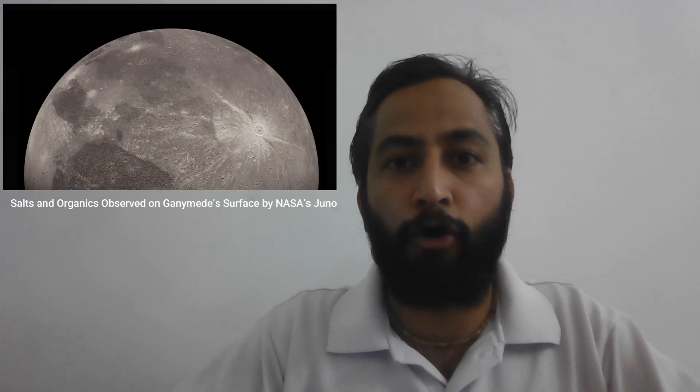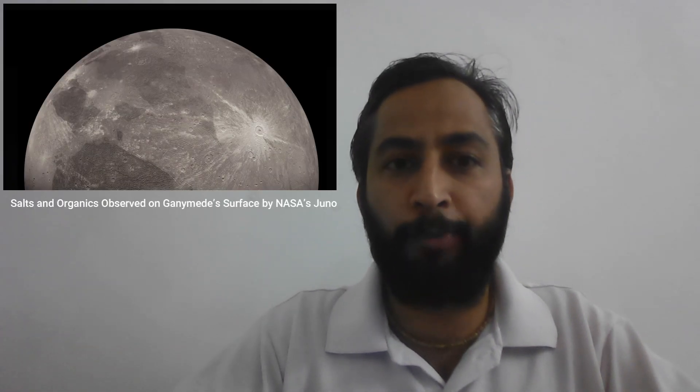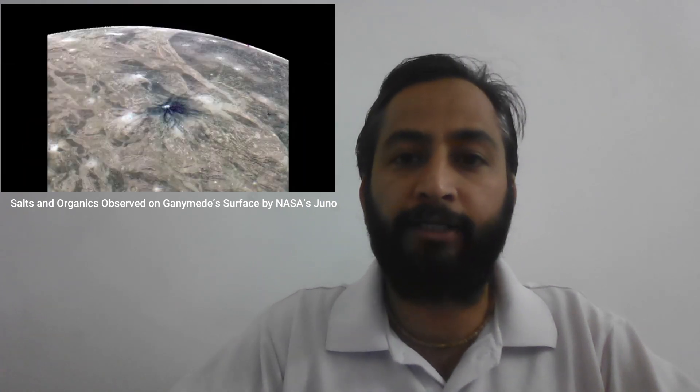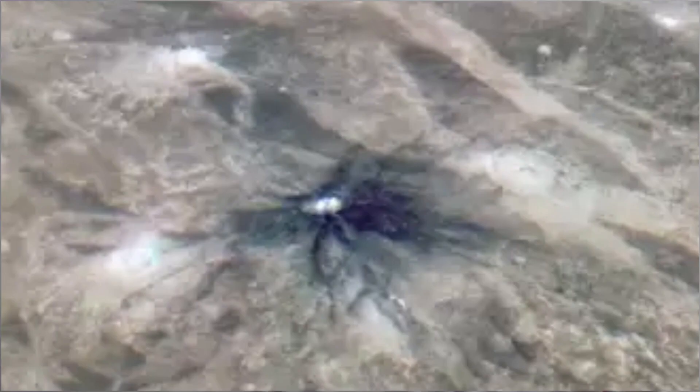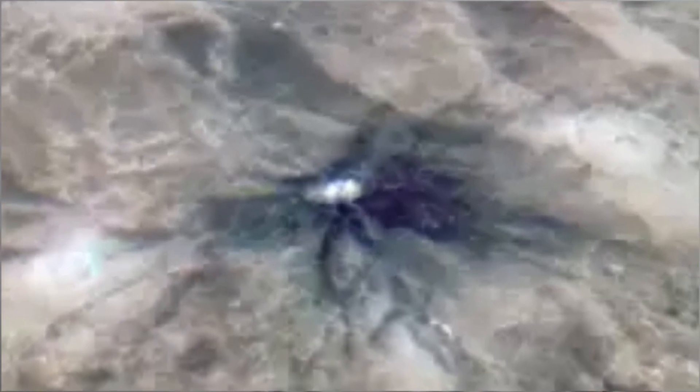Hello Friends. Salts and organics observed on Jupiter's moon Ganymede's surface by NASA's Juno spacecraft. Data collected by NASA's Juno mission indicate a brine patch may be bubbling to the surface on Jupiter's largest moon. NASA's Juno mission has observed mineral salts and organic compounds on the surface of Ganymede. Data for this discovery was collected by the Jovian Infrared Auroral Mapper Spectrometer, JIRAM, aboard the spacecraft during a close flyby of the icy moon.